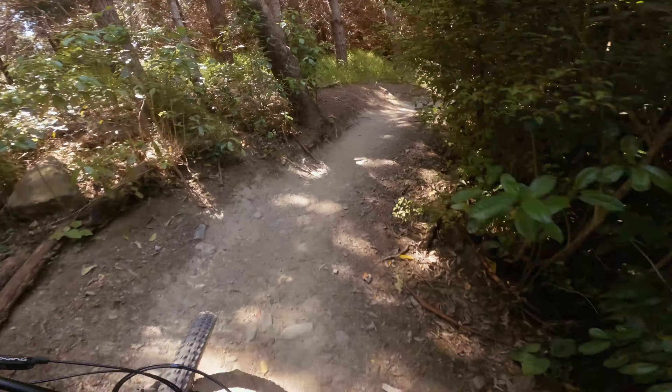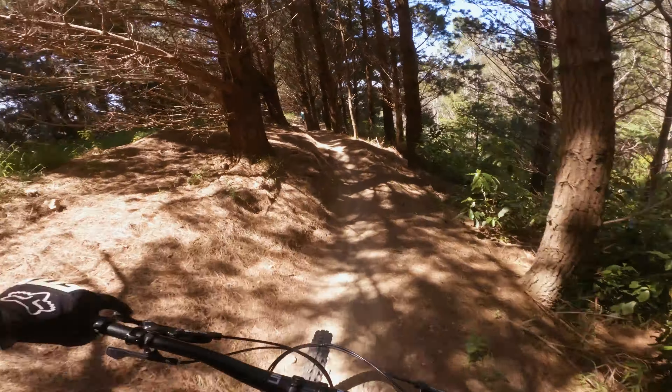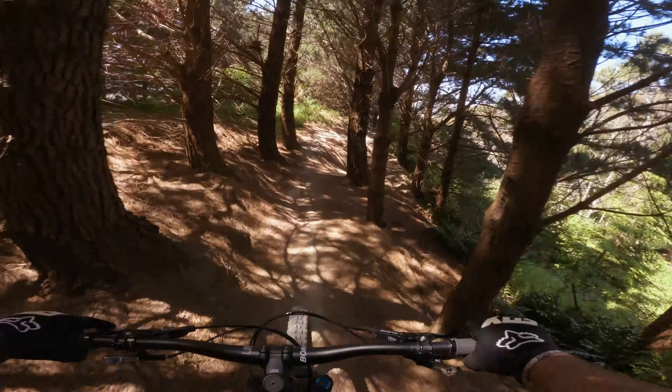I'm literally sending blind, because it's my first time here, but those guys — this is their local trail.